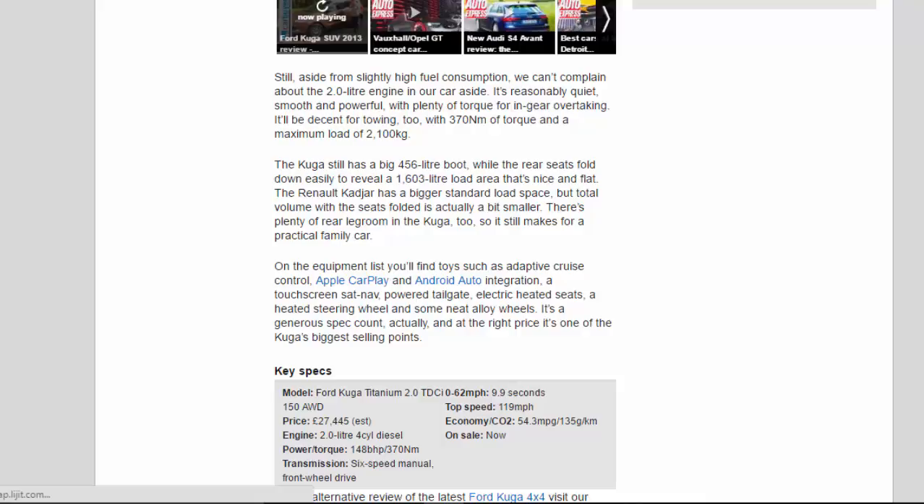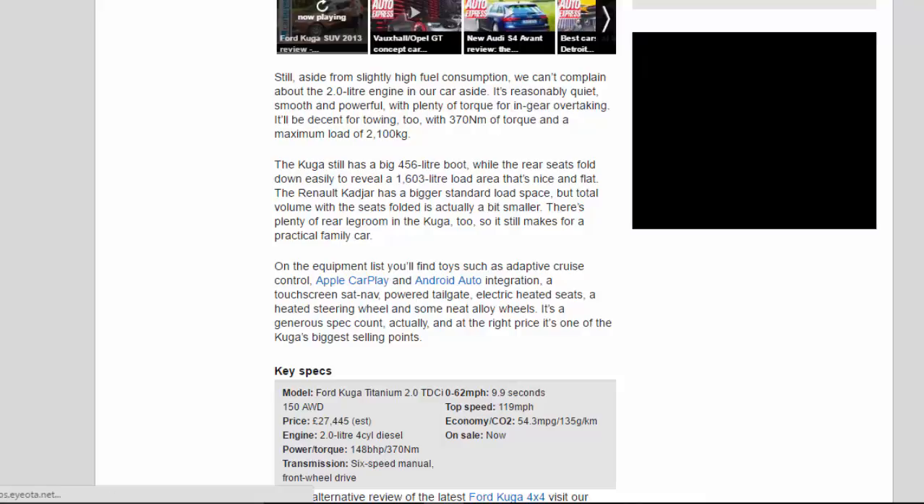On the equipment list you'll find toys such as adaptive cruise control, Apple CarPlay and Android Auto integration, a touchscreen sat-nav, powered tailgate, electric heated seats, a heated steering wheel, and some neat alloy wheels. It's a generous spec count, and at the right price it's one of the Kuga's biggest selling points.